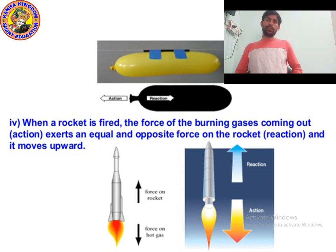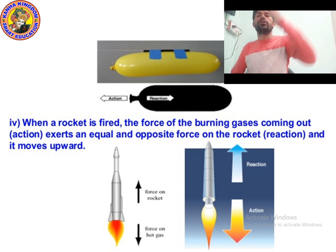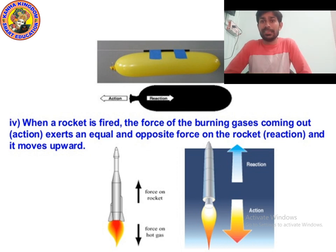In the previous class, I asked you a question: why does the rocket move upward? The answer is this — when ISRO or NASA fires the rocket, the burning gases come out from the bottom part.